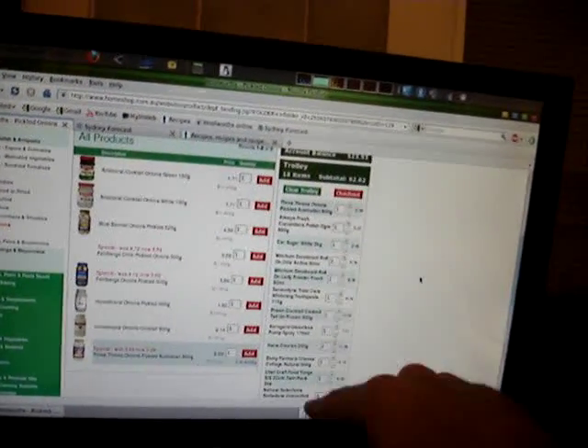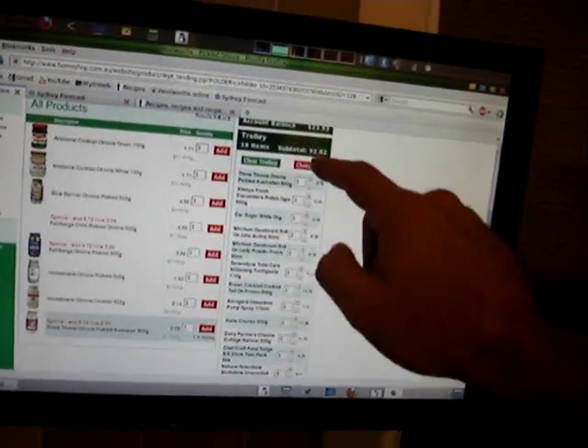It's just Woolworths online. There's the current shopping list in the trolley — you can click checkout when you're ready and it gets delivered to the door, which is brilliant.